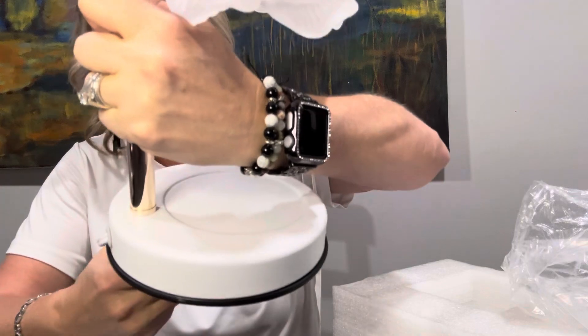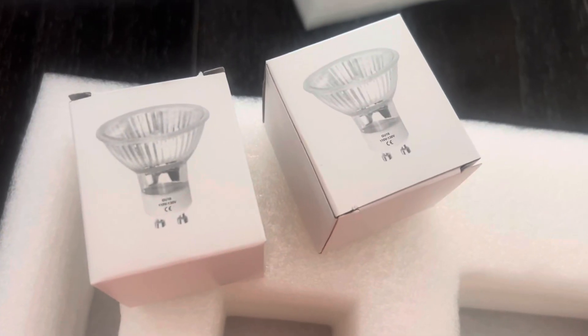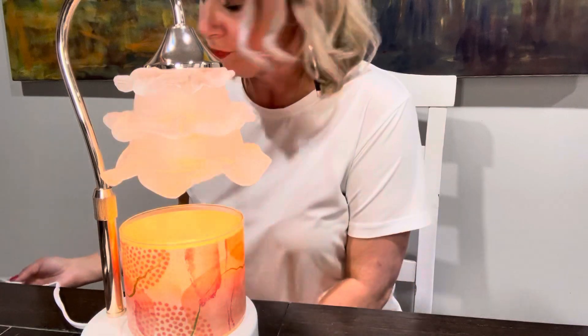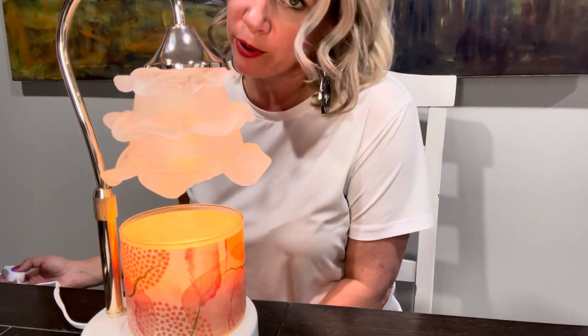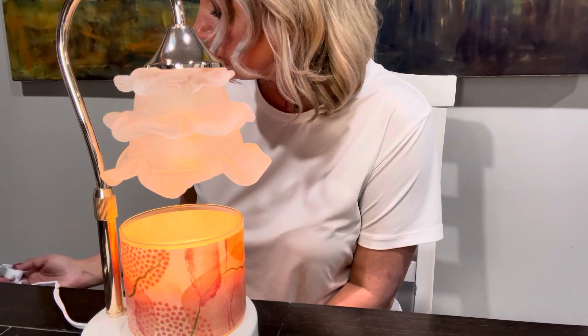You can see the stand — it fits the candle perfectly and comes with two light bulbs. You set the candle on here, turn it on, and you can set the timer for either two hours, four hours, or eight hours, depending on your preference.